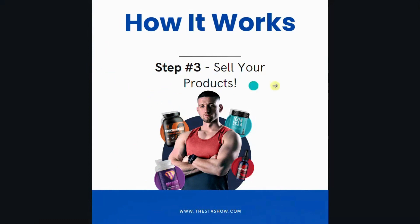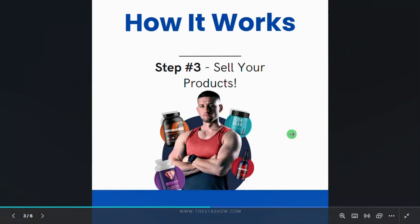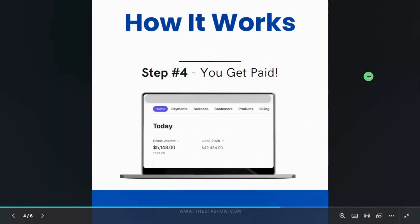Step 3: Stress-Free Selling. From A to Z, we've got your back. Warehousing, label printing, packaging, shipping — consider it handled. Keep your full product margins and watch your revenue blossom effortlessly.